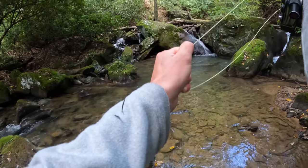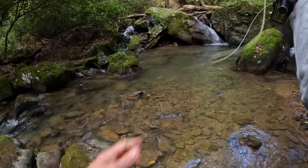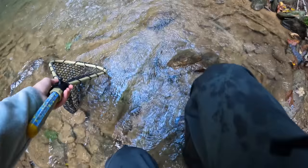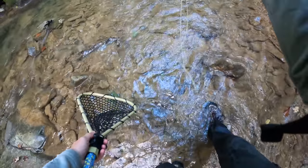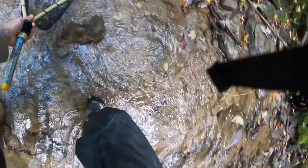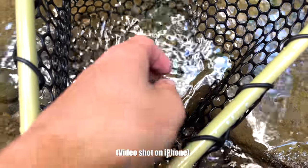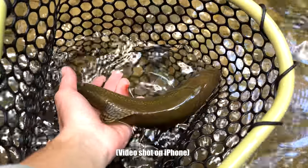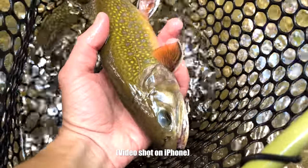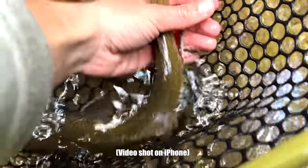Oh my gosh, it's huge. It is huge. Dude, that is a massive brook trout. Here's this brook trout — he's real, real big. I mean, he's probably 13 or 14 inches, I'd say. Look how big that thing is. Tell me that's not a massive brook trout. Look at the size of that tail — oh my gosh!